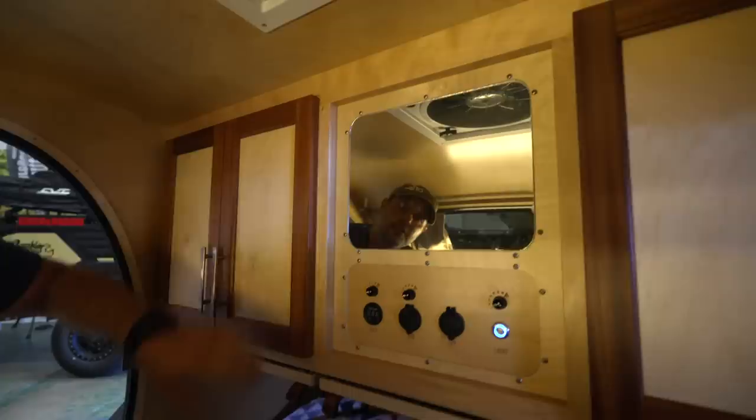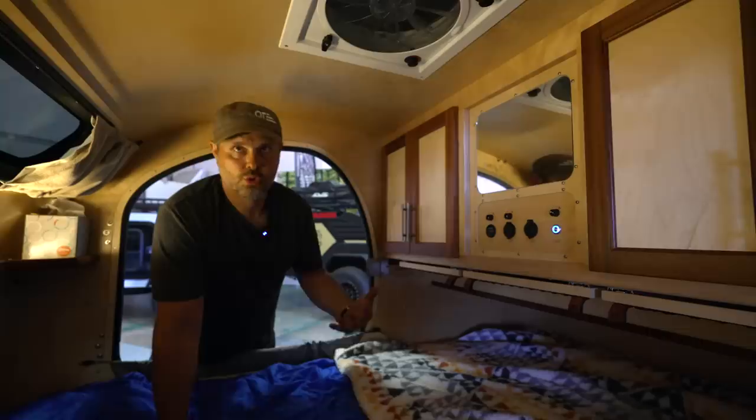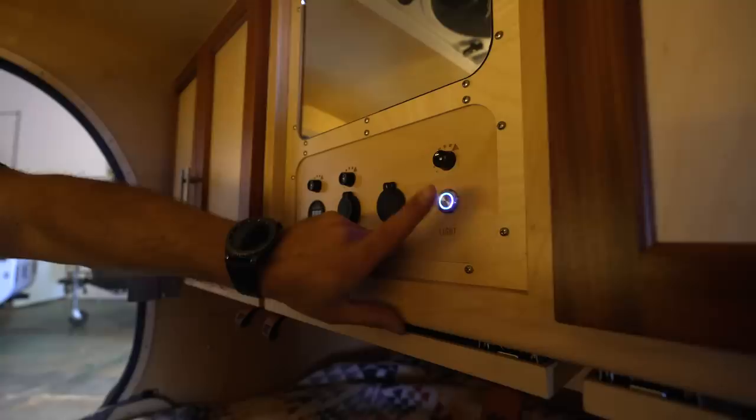All of our electrical plates are like that as well, so you can take the whole entire plate out as a module or replace parts as necessary, and everything's on a switch. If you want USB power or not, you can kill the power to that device so it's not just a drain on your battery.